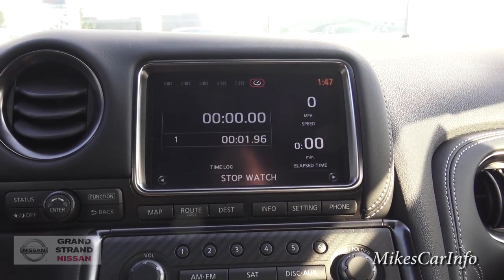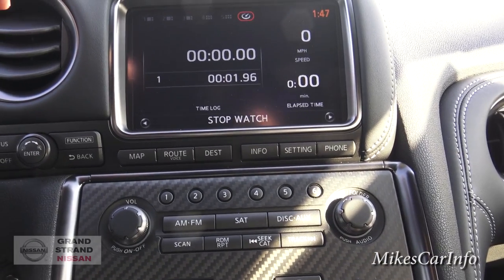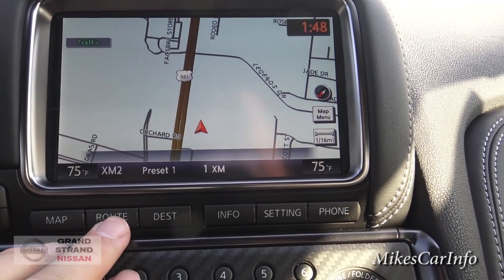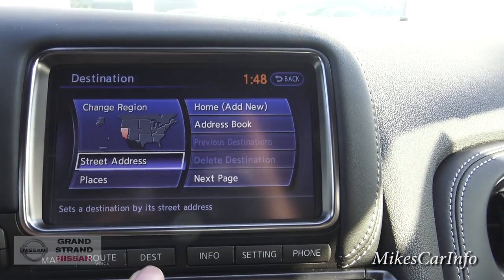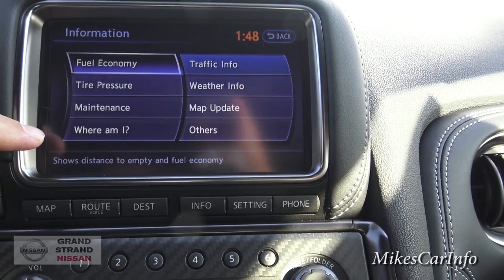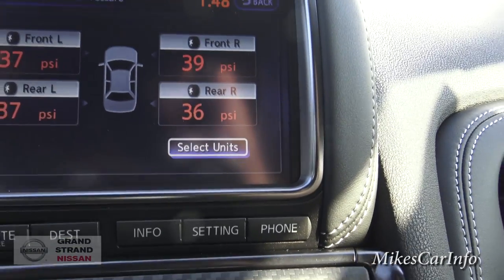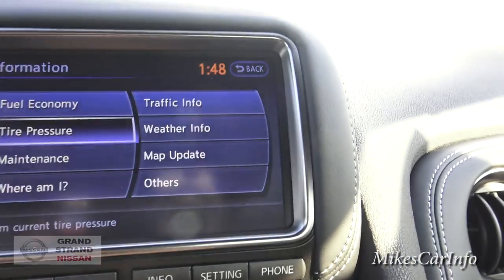Over here you've got your touchscreen — pretty adequate size. Let me cycle through the normal stuff. Your navigation map is here; you can put in a particular address for a different route. There's some information about the vehicle: fuel economy, tire pressure, maintenance, weather and traffic, map update. I'm going to hit tire pressure — it's showing 37, 39, 36, so I guess it's in that range. Let's go to maintenance — engine oil, and I guess these are increments at which you'd change the oil and oil filter. Tires would also be changed at those increments.